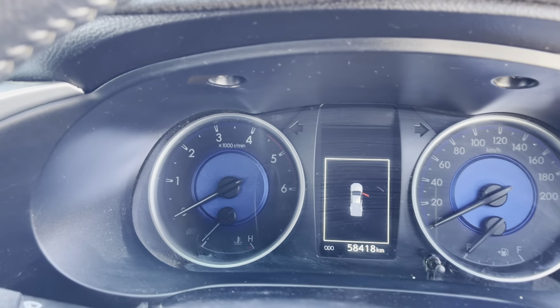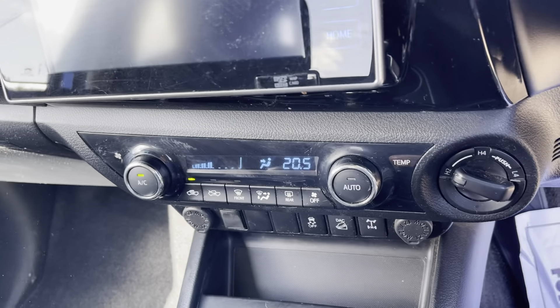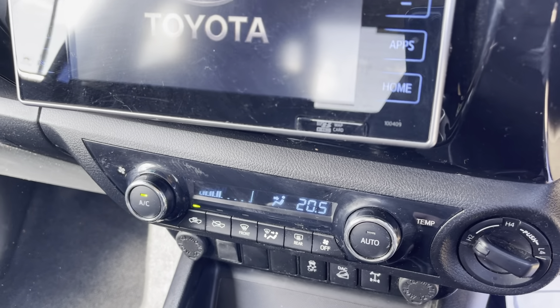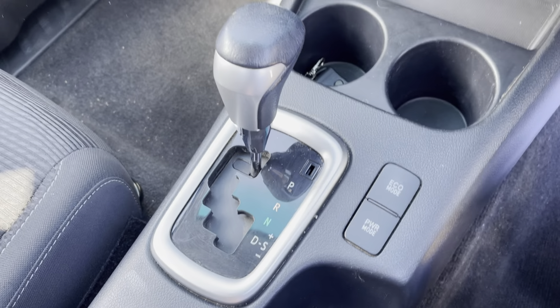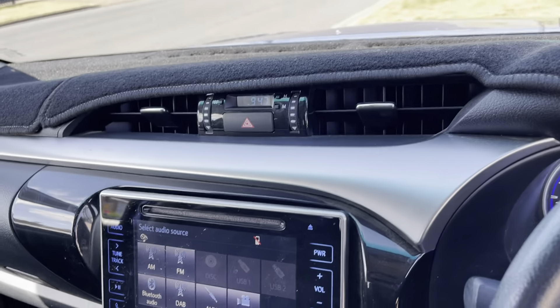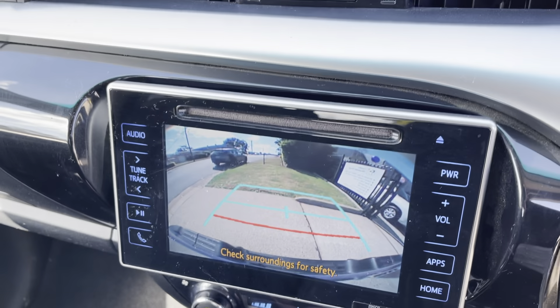Let's start her up. There we go. Reliable, safe, just outstanding engineering — Toyota. And plenty of room in the extra cab for all your gear, for other passengers, and it does have, of course, a very progressive reverse camera.